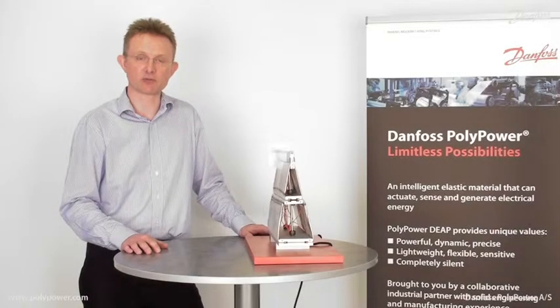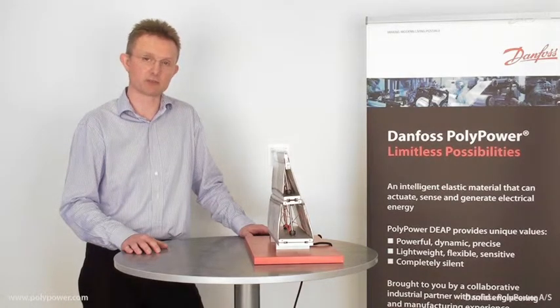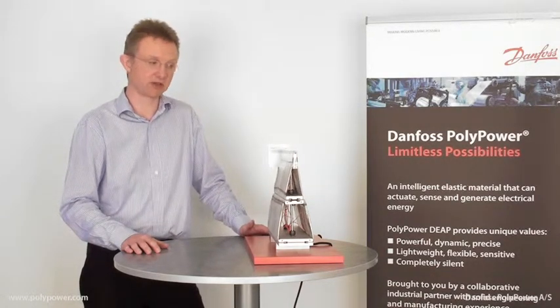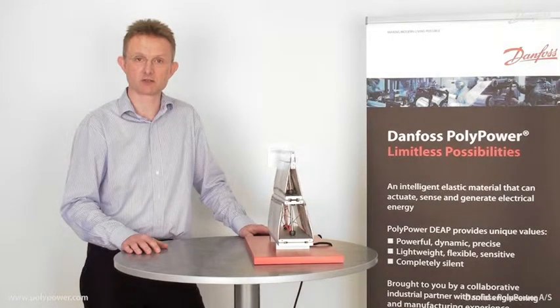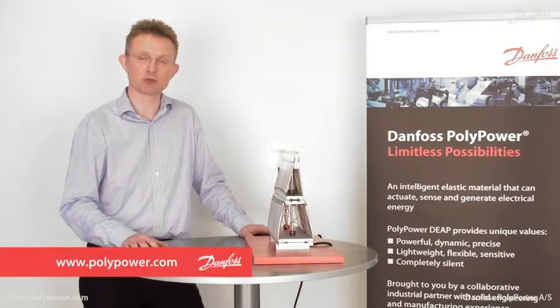Adaptive airfoils are particularly interesting in applications controlling airflow or aerodynamics, such as wings, sails, or wind turbine blades. For more information, visit us at www.polypower.com.